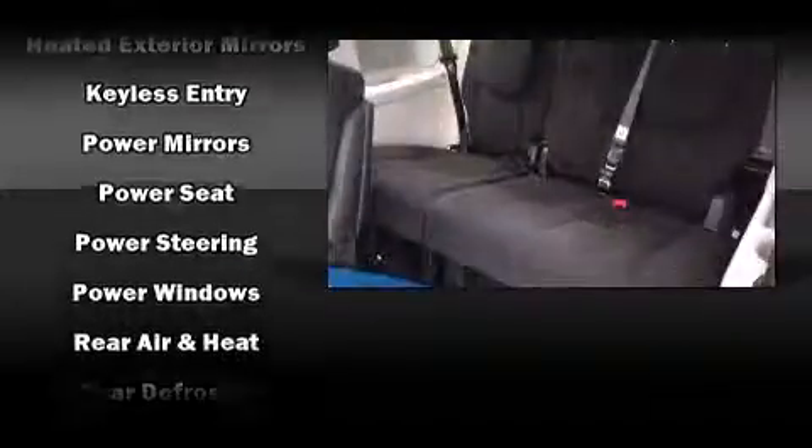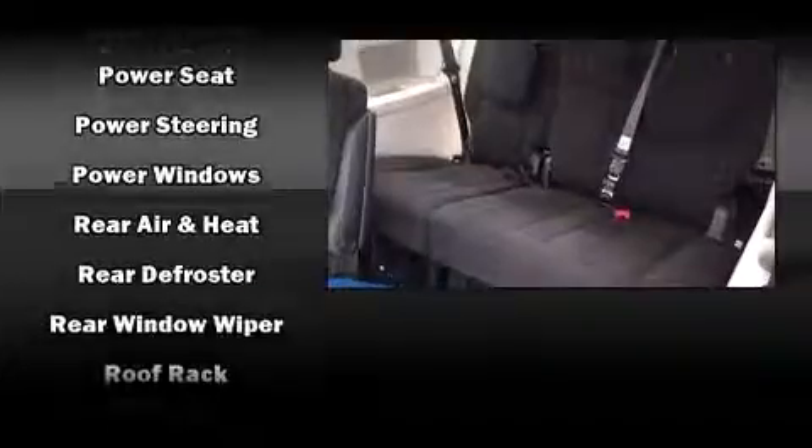Chrysler ensures the safety and security of its passengers with equipment such as head curtain airbags, front side impact airbags, traction control, ignition disabling, and four-wheel disc brakes with AVS.